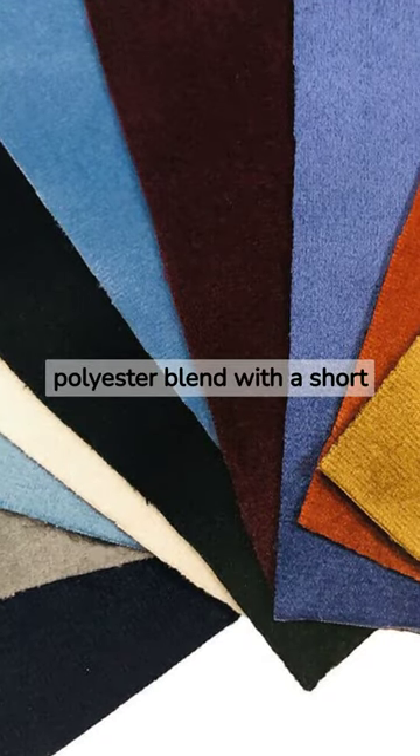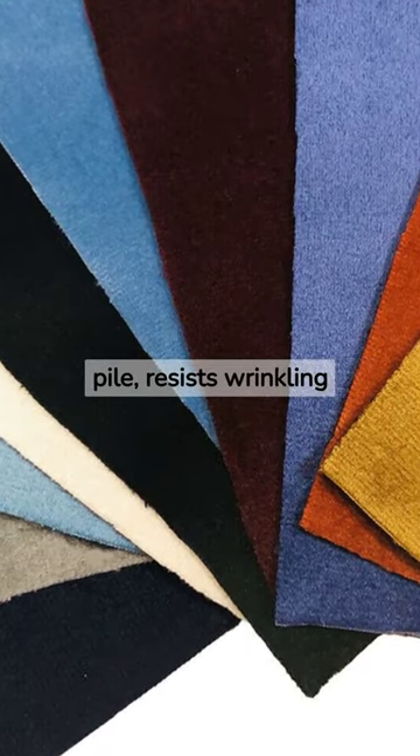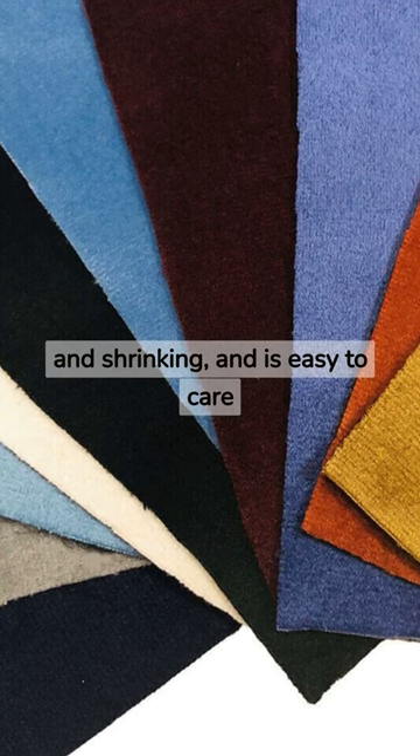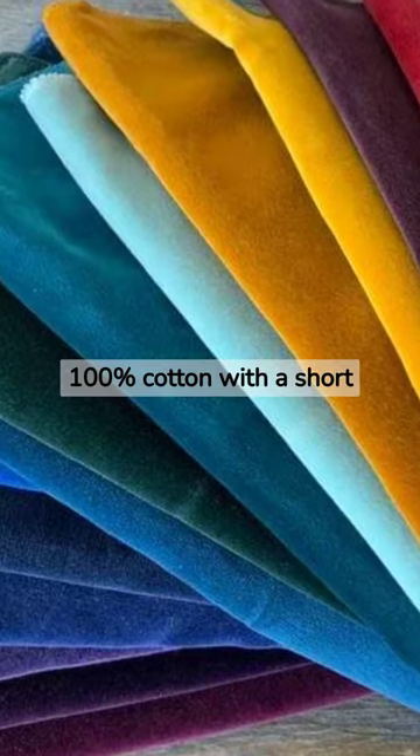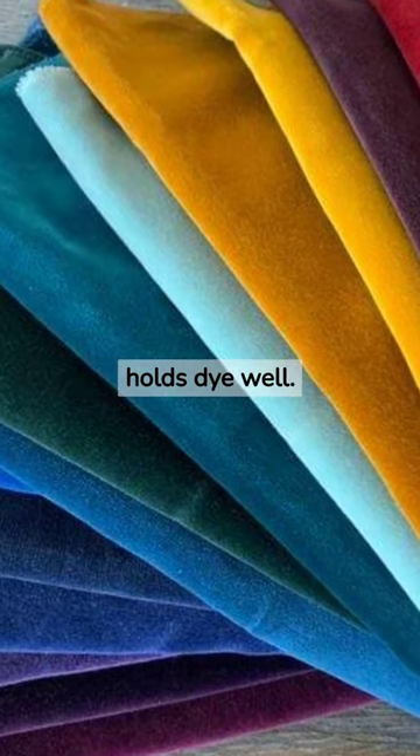Velour is a cotton and polyester blend with a short pile, resists wrinkling and shrinking, and is easy to care for. Velveteen is made from 100% cotton with a short pile, is durable and holds dye well.